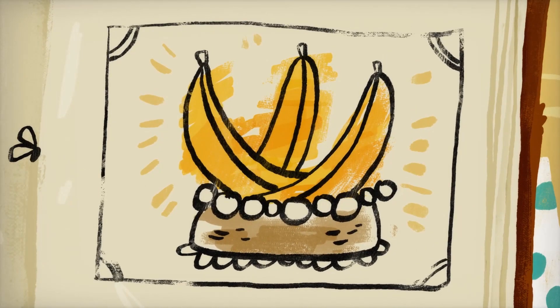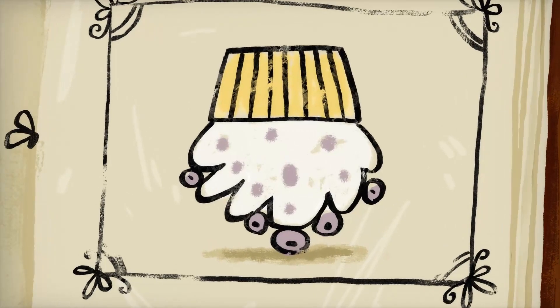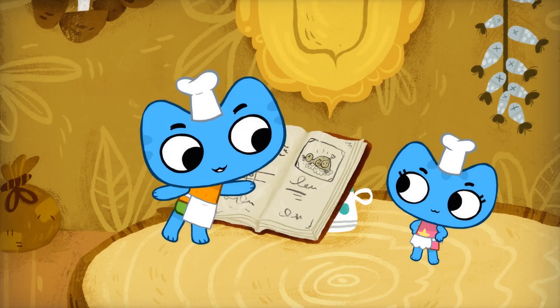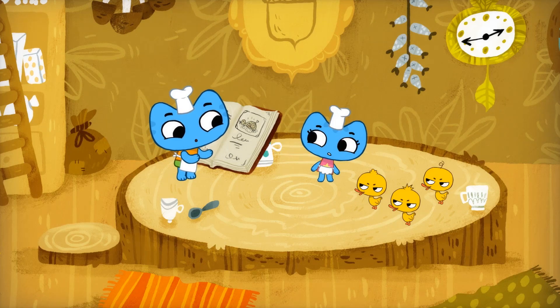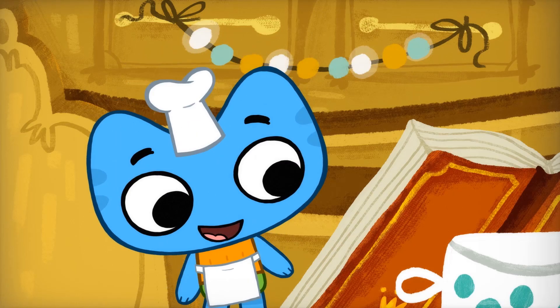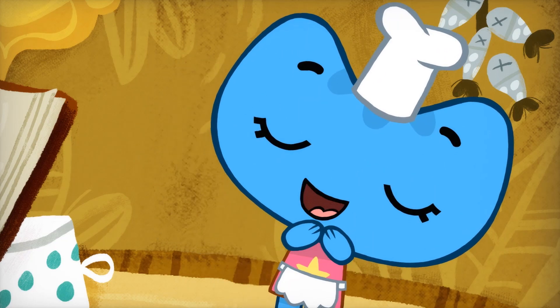Hmm, banana bark cake. Nah, too chewy. Twigberry upside down cake. Eh, too crunchy. How about this one? Lemon duck cake. Oops, sorry. I got it! Amazing acorn layer cake. The princess will love that.